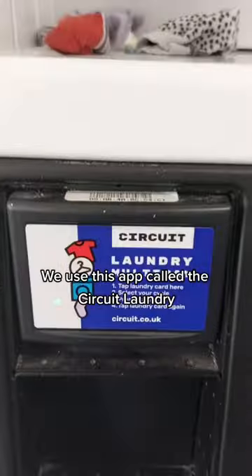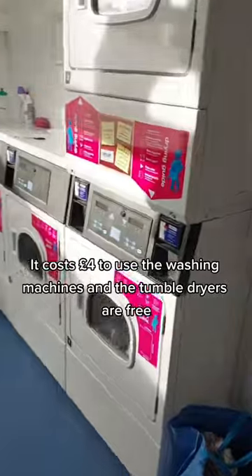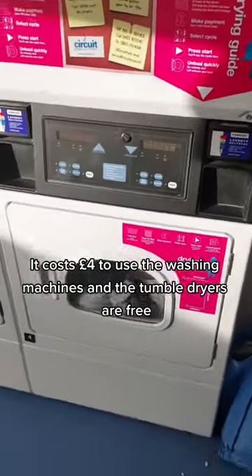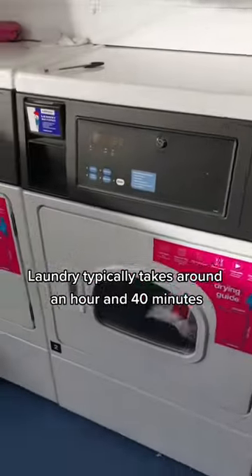We use this app called Circuit Laundry which connects you to the washing machines via Bluetooth. It costs £4 to use the washing machines and the tumble dryers are free. Laundry typically takes around an hour and 40 minutes.